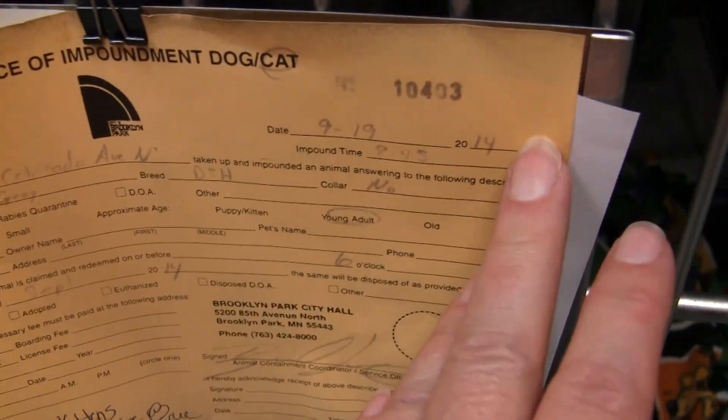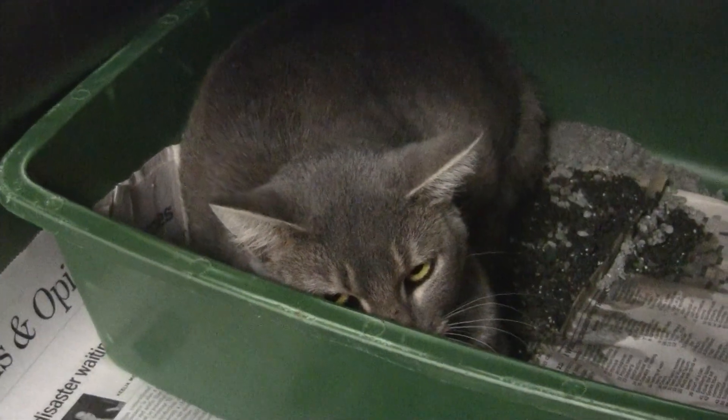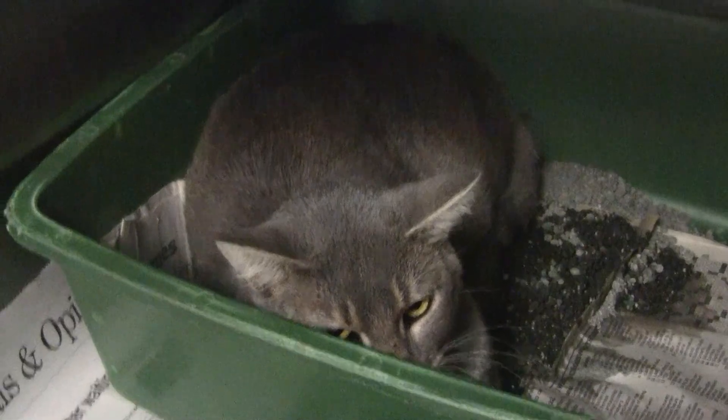This is the feral or semi-feral mama that had babies last week. She didn't care for them, and they were actually premature, which is likely why she didn't care for them. The kittens ended up not making it, even though we tried everything we could.